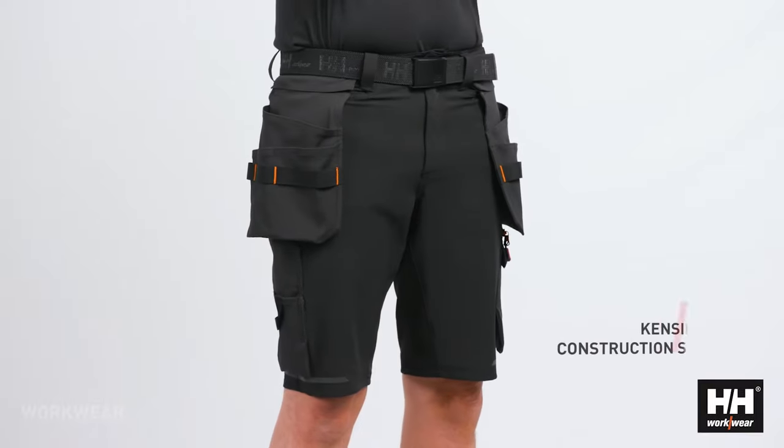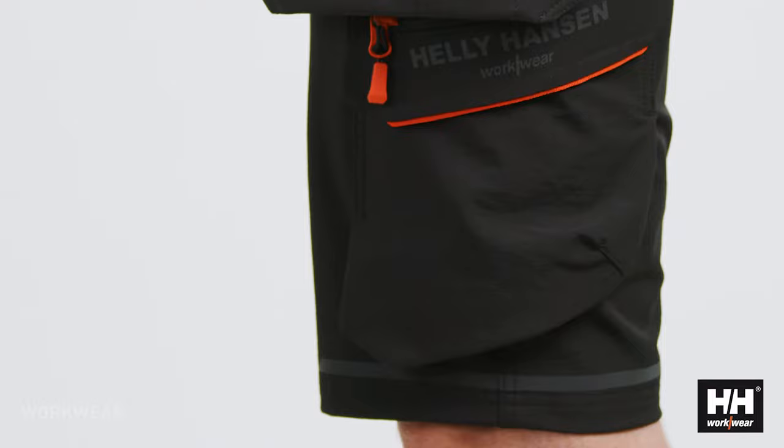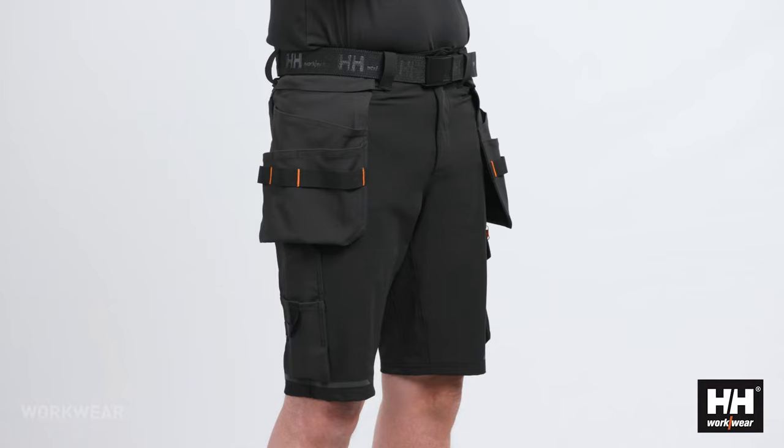The Kensington concept has clearly become very popular and it's growing fast. We're now rounding it up with the addition of construction shorts. The same fantastic fabric and fit as the pant, which gives an extremely comfortable shorts that can easily be used day in and day out.